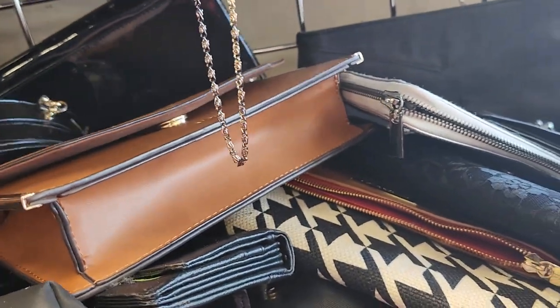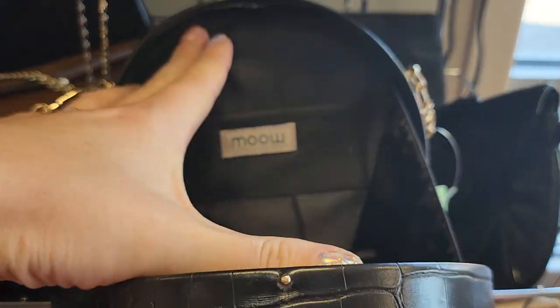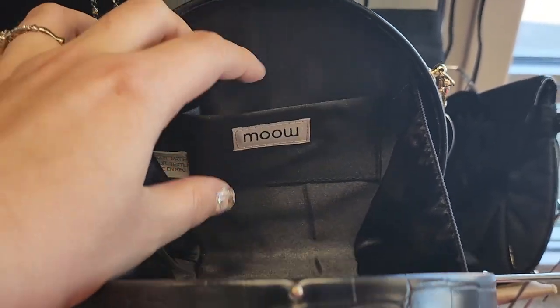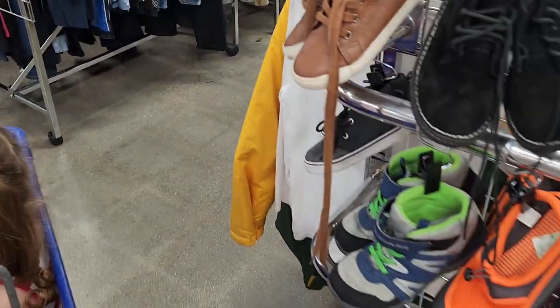Buxton. Oh, this is cute — look at this little circle purse. What is this even called? M-O-O. Gideon has a new bib. Gideon, are you going to pick some shoes? Which ones do you like?